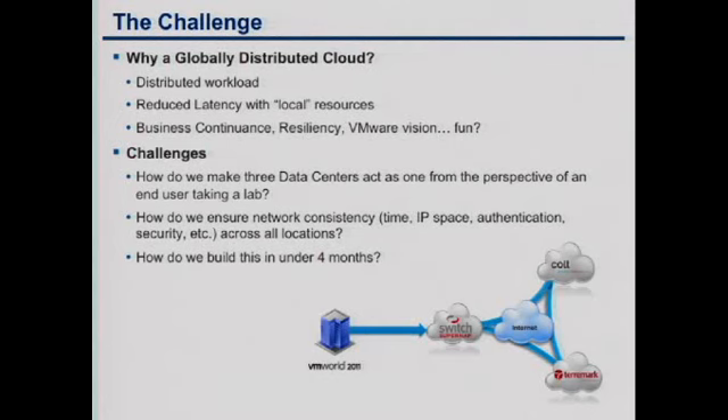One of our challenges: how do we make it look like there's one data center for the attendees taking the labs? Here in Vegas, the majority of stations are pointed to the Vegas data center, so all labs and latency are Vegas-based — maybe five milliseconds. From here to Amsterdam, maybe 170 milliseconds. With PC over IP, that's a bearable solution; the majority of you probably wouldn't even recognize that it's in a different country. Miami might be a little better, but you're not going to notice.